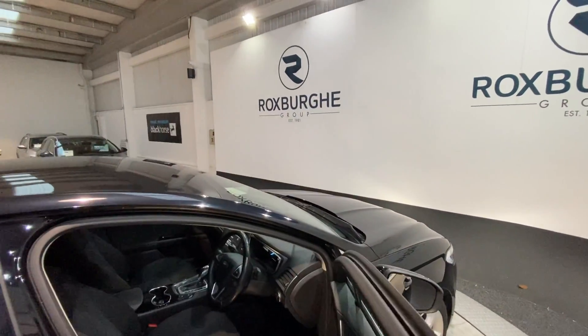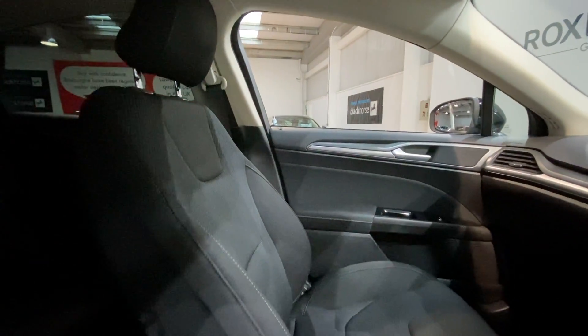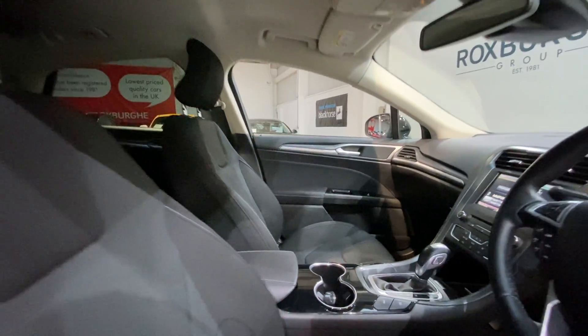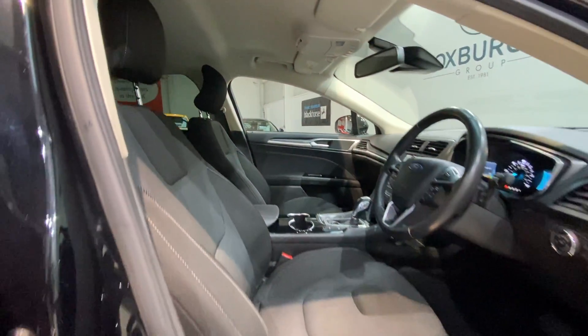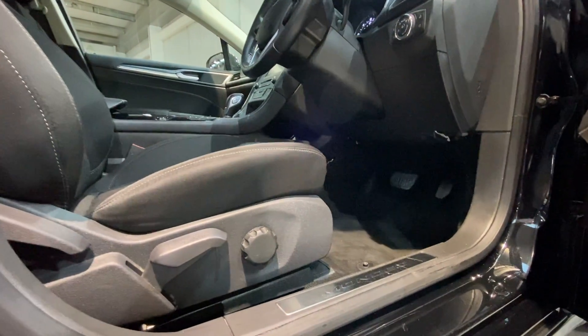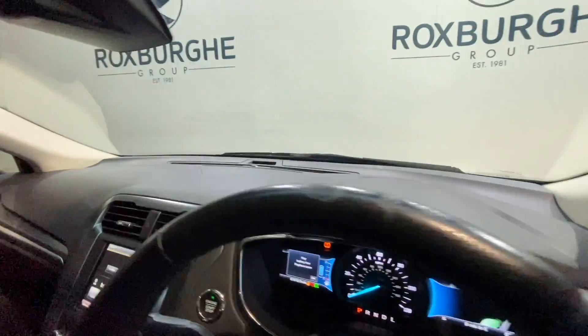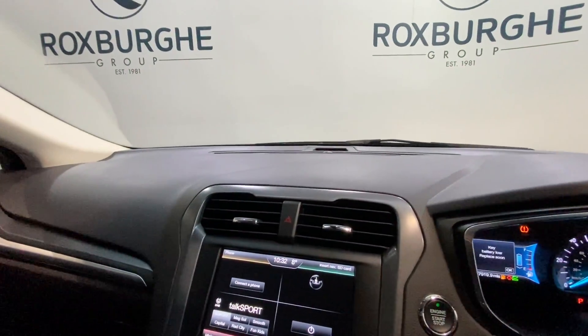Moving into the front of the vehicle, again we've got those cloth seats. Both the driver side and the passenger side are in fantastic condition, and all your adjustment for these is just down below, next to your chrome Mondeo kick plates on the door there.